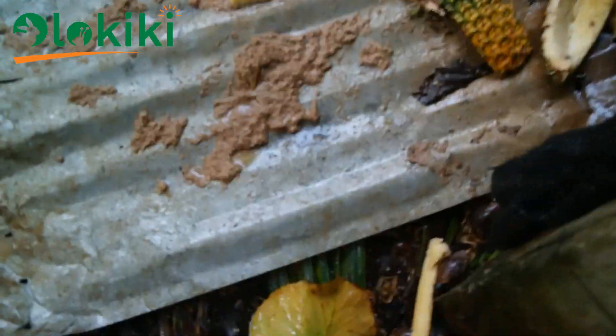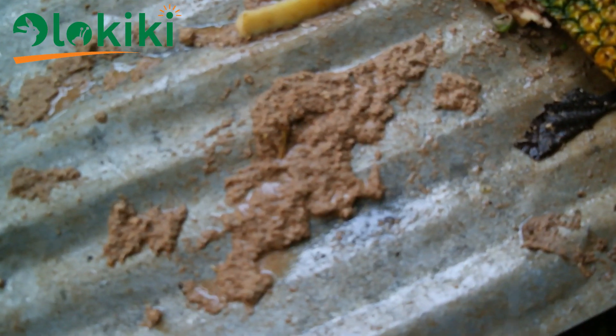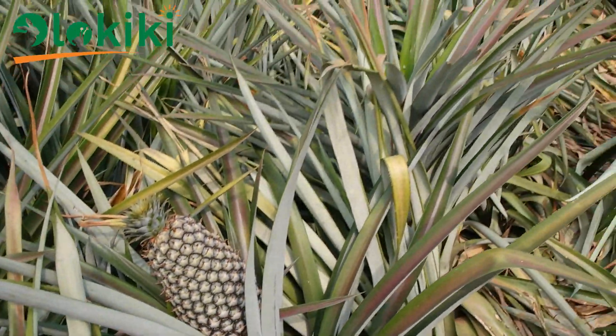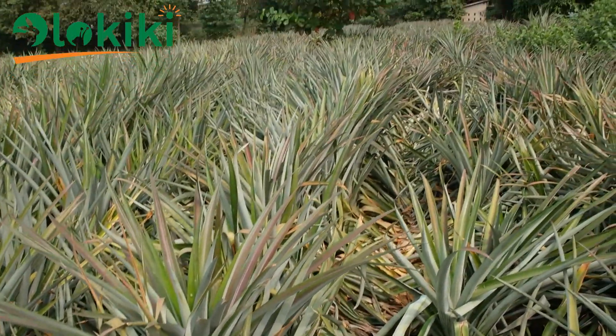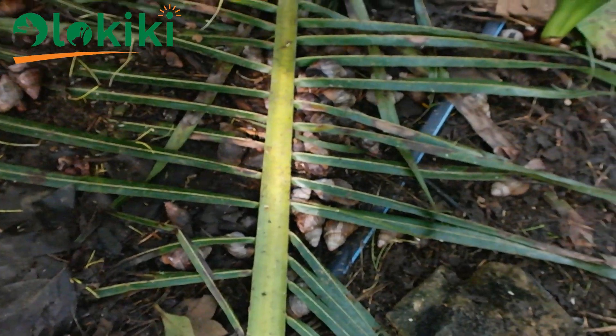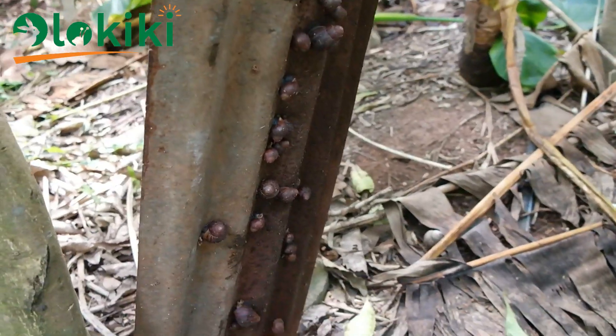The snails are fed with two kinds of feed: formulated feed and also fruit waste. The fruit waste is gotten from the same farm — just take a look at their pineapple plantation!